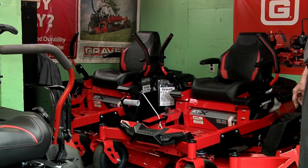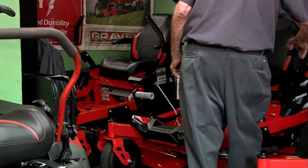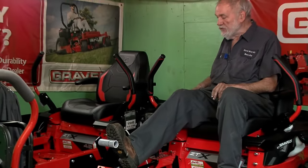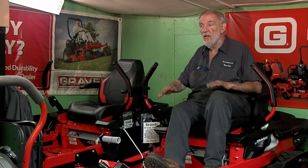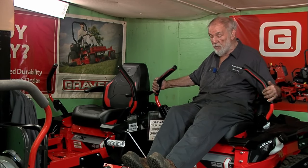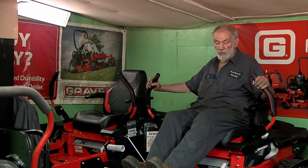Basically they're the same unit other than the size of the deck and the horsepower. There are some nice features. When you sit on it, the raise and lower is a foot control and there's a pin over here that actually sets the height of cut in quarter-inch increments. Why quarter-inch? Because if you use a rotary mower, sometimes they don't correlate. The parking brakes are integrated into the handle — when you push this in, the brakes go off; when you push it out, the brakes go on. So it's really much more user-friendly.